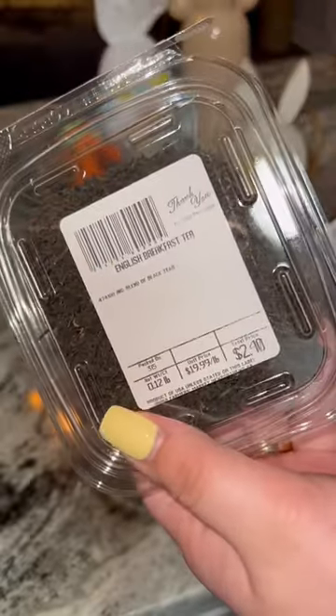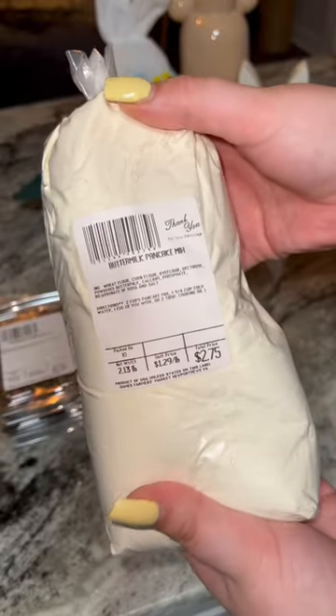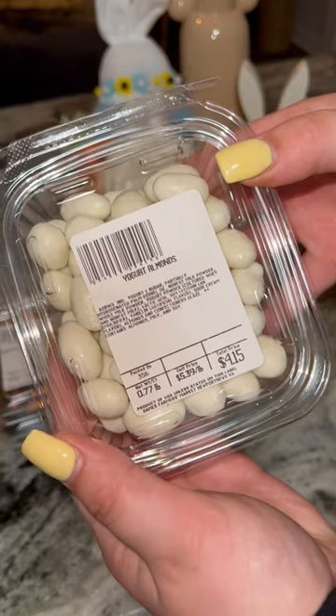The first tea is English breakfast. Then the next one is blueberry crumb cake. Lastly, I got some buttermilk pancake mix and some yogurt-covered almonds.